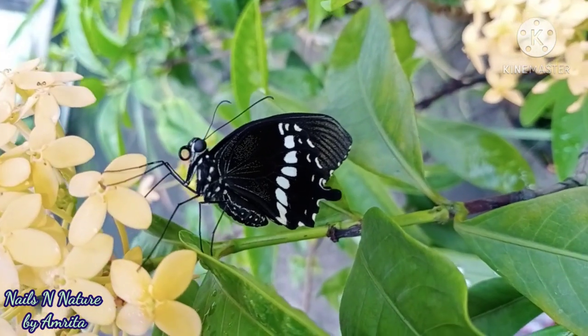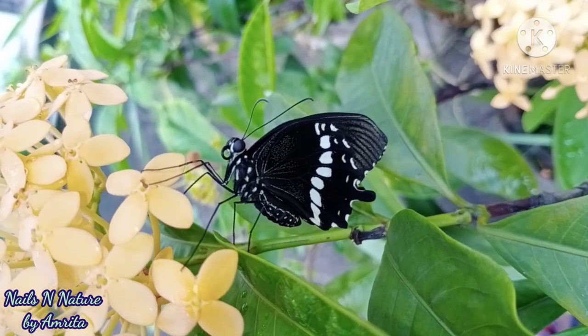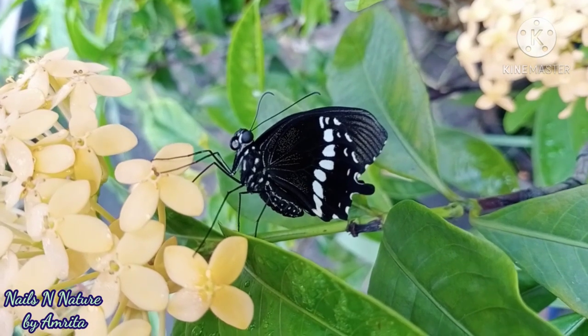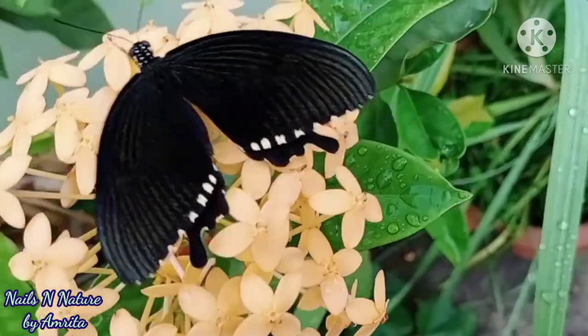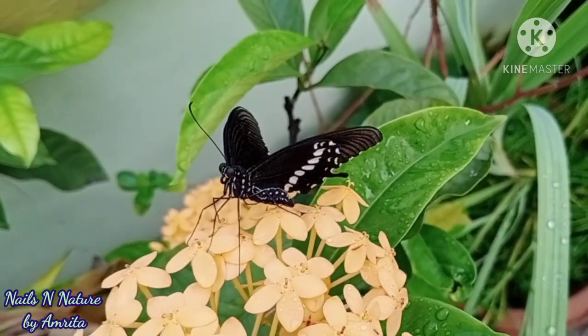After drying its wings for some time, kattu came on the flower and started stretching and fluttering its wings, exercising them. You can also see it moving its proboscis — that is the tube through which they feed nectar from flowers. It was roaming on the flower gaining strength and exercising its wings.